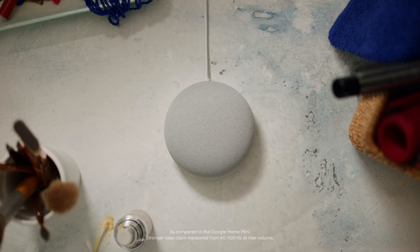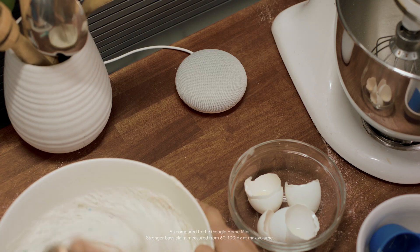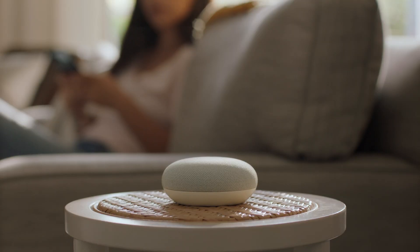It's got a better speaker, stronger bass, like 40% stronger, and you can talk to it with the Google Assistant. Hey Google, play Pump It and turn it up.